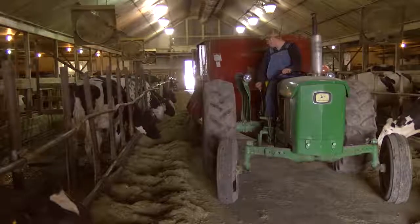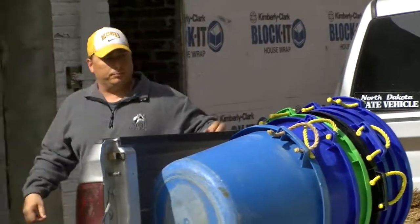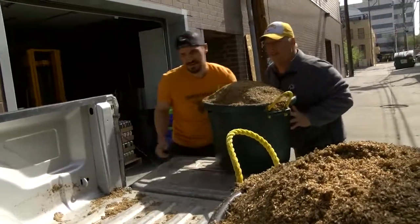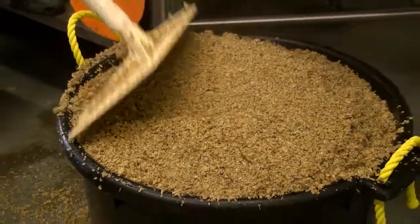That's what they use it for at NDSU. Anything we can do to lower our costs and make a cheaper ration is certainly going to be beneficial. NDSU dairy research specialist Todd Molden was caught off guard when Drekker first offered them the spent grain. He said he didn't know a whole lot about brewer's grains, had never fed it, but did his research and saw right away that it was going to be a good benefit.